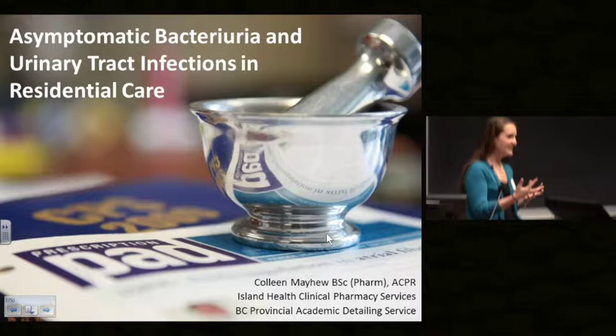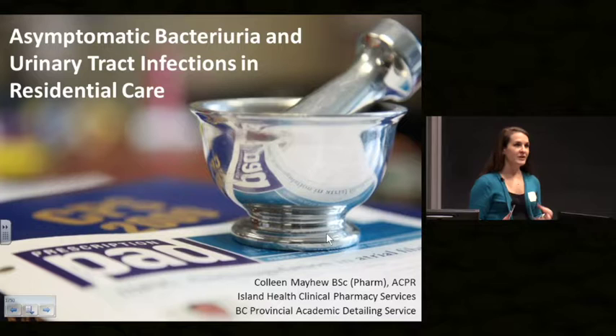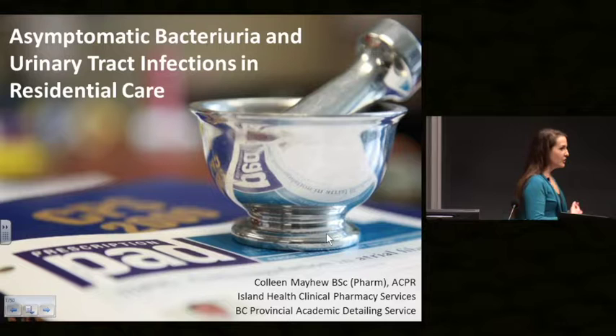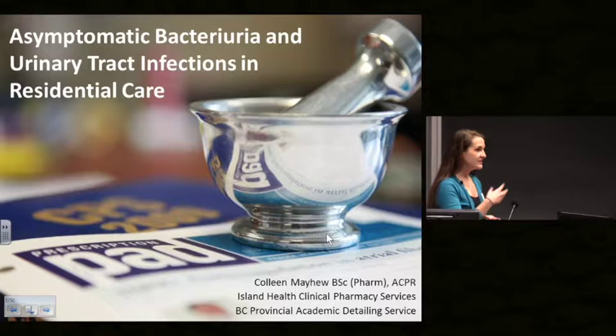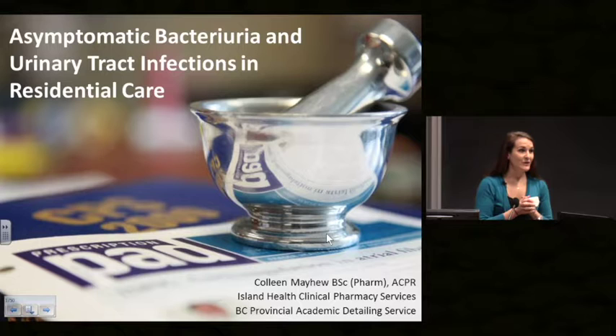Hello, my name is Colleen and I am an academic detailing pharmacist in Island Health. For those who are not familiar with the academic detailing program, there are 12 pharmacists in British Columbia divided among the different health authorities. We review the information and evidence on different pharmacotherapy topics and provide education to various health professionals. Some of our past topics have been glucose-lowering medications for type 2 diabetes and proton pump inhibitors.